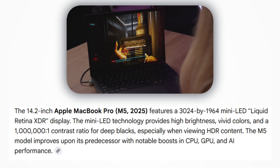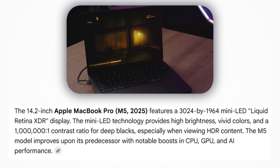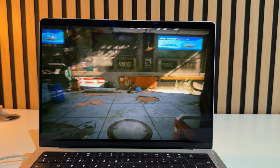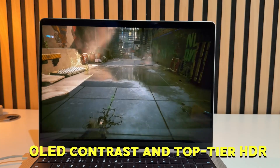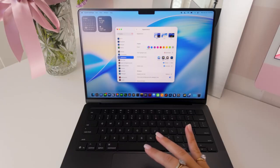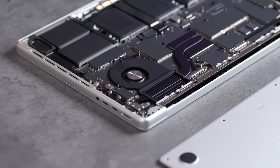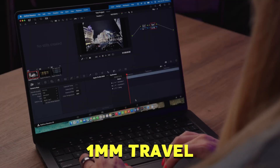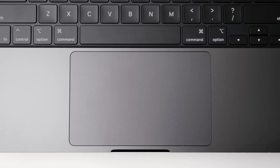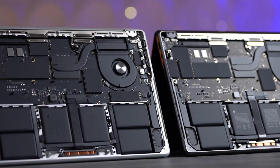The 14.2-inch Liquid Retina XDR display also remains identical, offering that sharp 3024x1964 resolution and mini LED brilliance. Last year's panel already delivered near-OLED contrast and top-tier HDR, so there wasn't much room to improve. The keyboard and trackpad are the same too — keys with crisp 1mm travel and the Force Touch trackpad remains one of the best in the business. It's what's inside that matters this year.